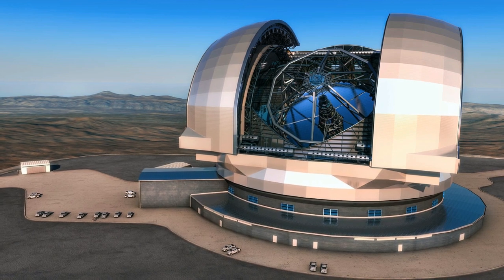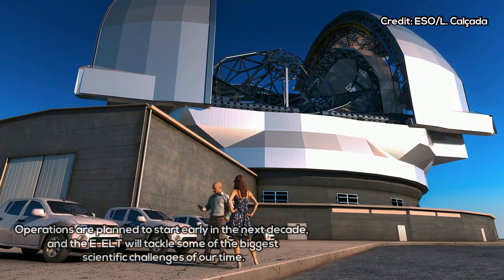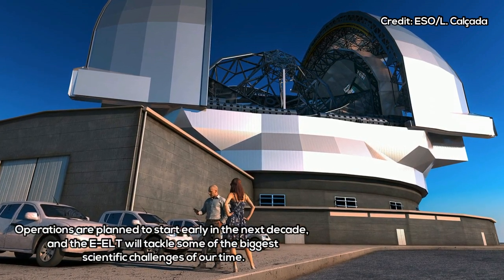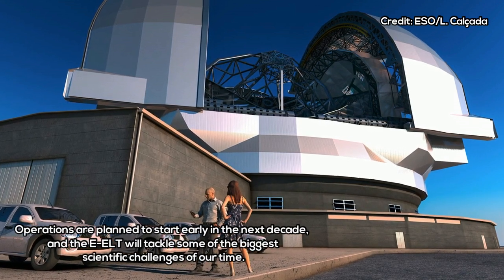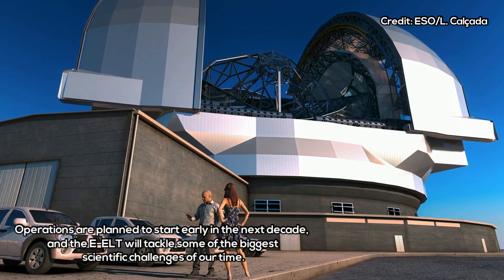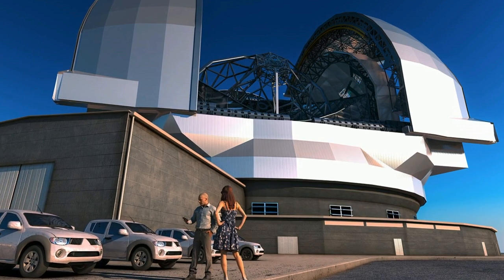The ELT is being built by the European Southern Observatory, an international collaboration supported by the UK's Science and Technology Facilities Council. Oxford University scientists are playing a key role in the project, and are responsible for the design and construction of its spectrograph.